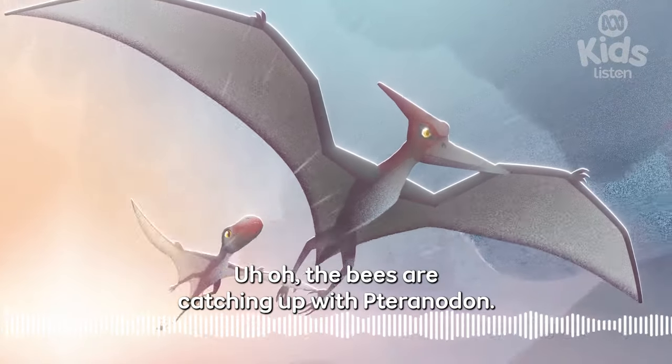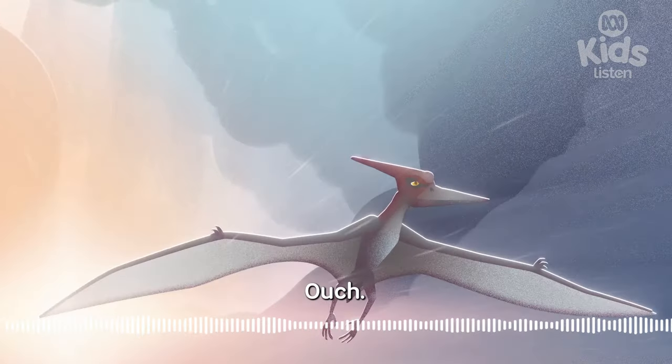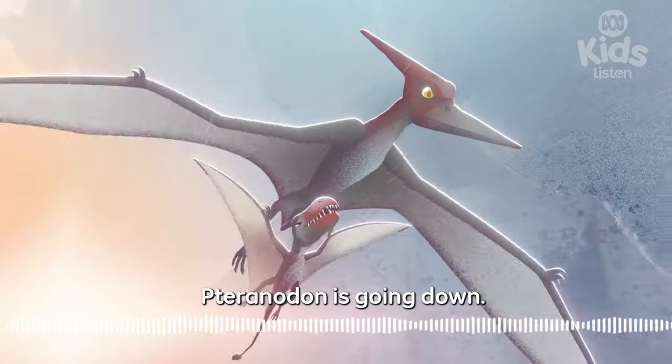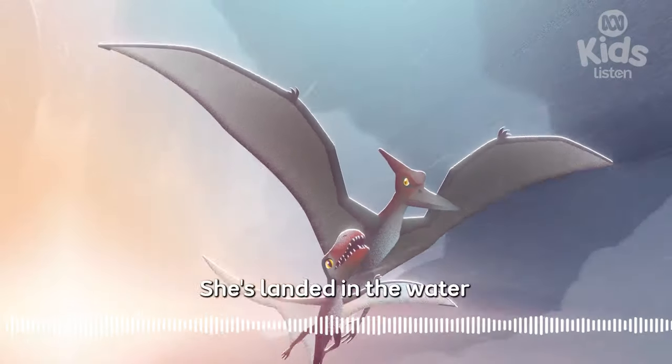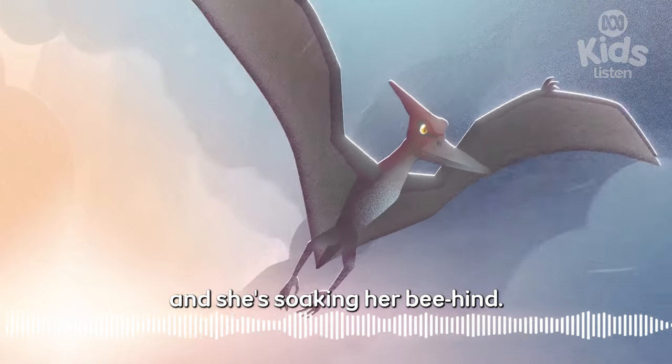Uh-oh. The bees are catching up with Pteranodon. Ouch! Looks like she's been stung. Pteranodon is going down — she's landed in the water. And she's soaking her bee-hind.